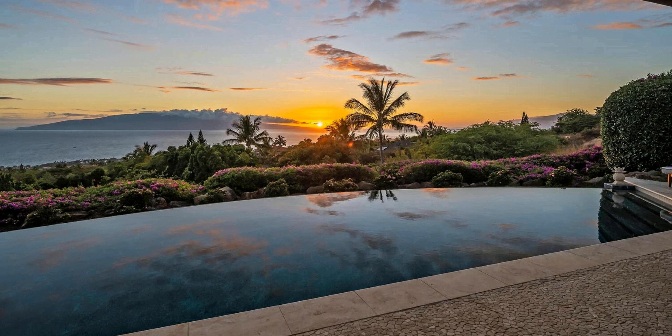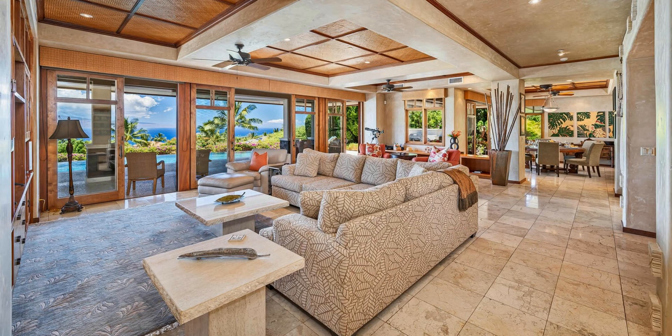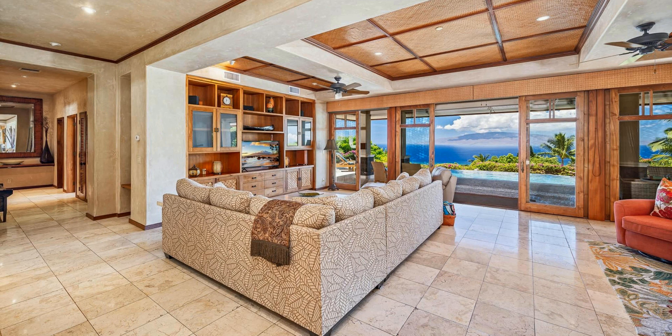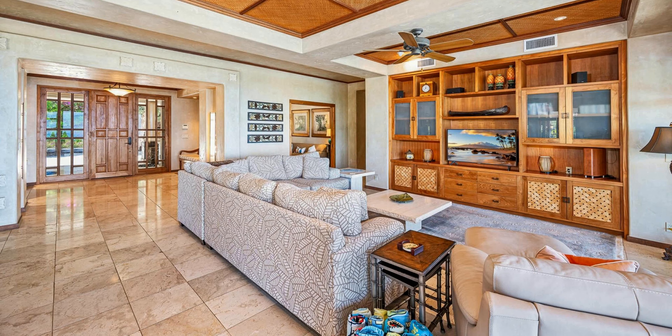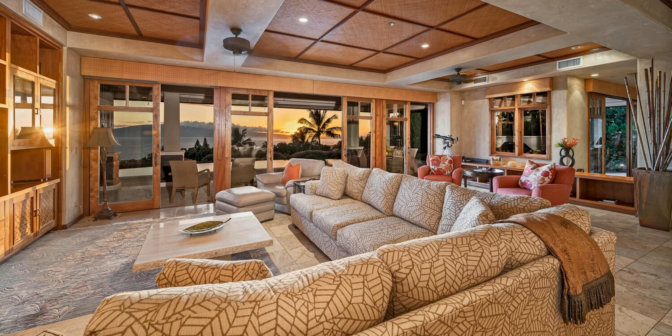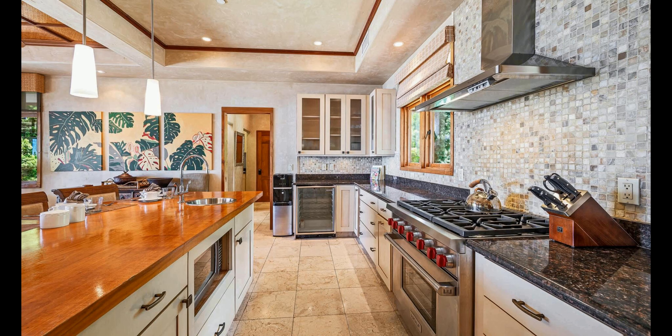This ocean view home also includes a bonus room which can be used as an office, a playroom, or even an extra bedroom. It includes a sofa bed and an all-in-one printer for convenience. This estate is located in a highly desirable area and is perfectly situated for shopping, dining, and entertainment. Whether you're looking for an adventure-filled vacation or a relaxing getaway, this villa is sure to provide a memorable experience. With all the amenities and conveniences this home has to offer, it's a perfect choice for your next Maui getaway.